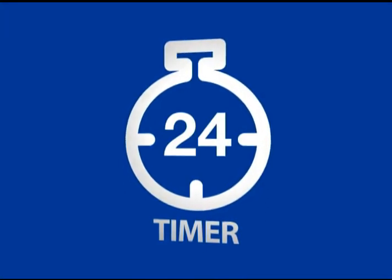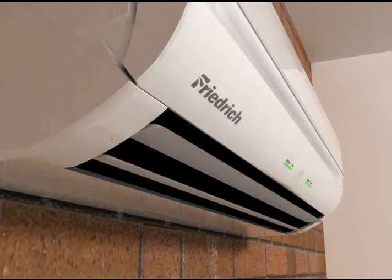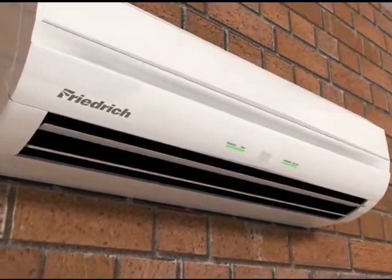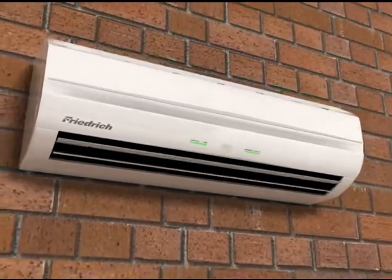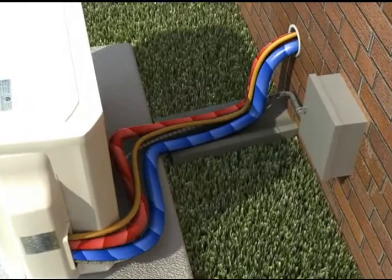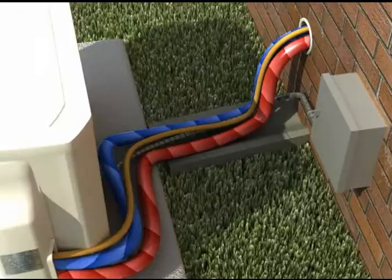The LCD remote has a programmable 24-hour timer so you can customize your system to meet your needs. Frederick ductless split systems come equipped with continuous air sweep auto louvers that gently and quietly distribute conditioned air throughout the room. Heat pump models feature auto changeover, which automatically switches the unit from cool to heat — or heat to cool — to maintain the desired temperature.